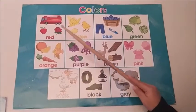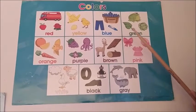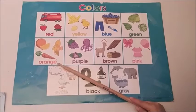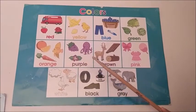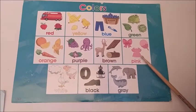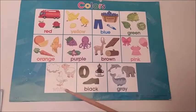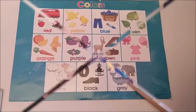Red. Yellow. Blue. Green. Orange. Purple. Brown. Pink. White. Black. Gray.